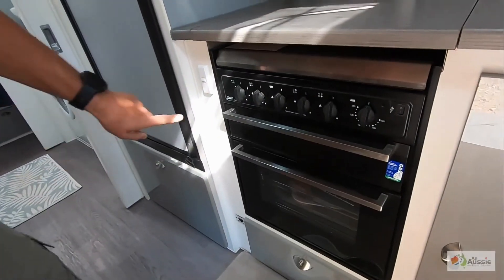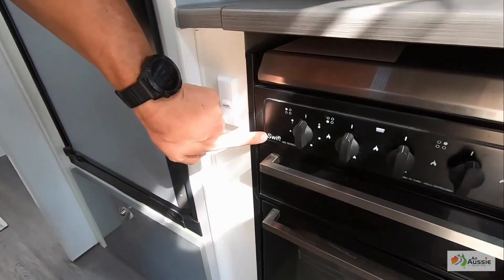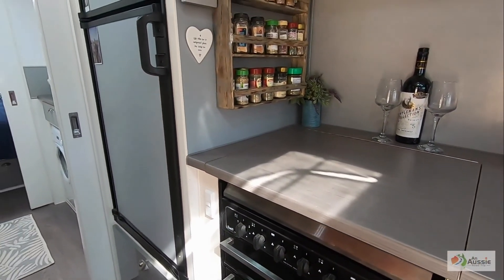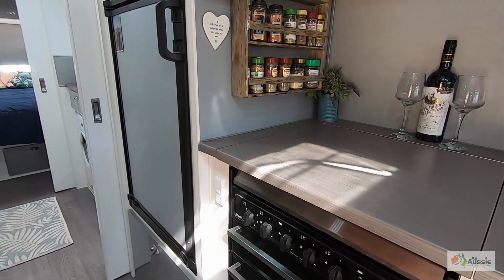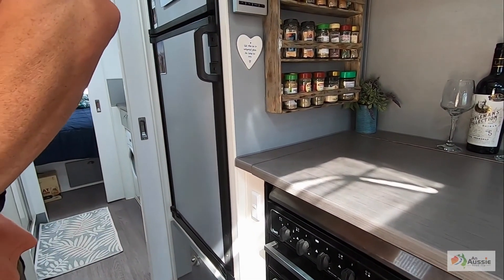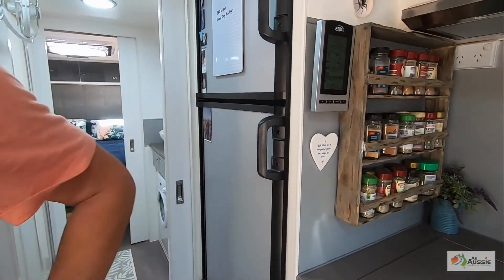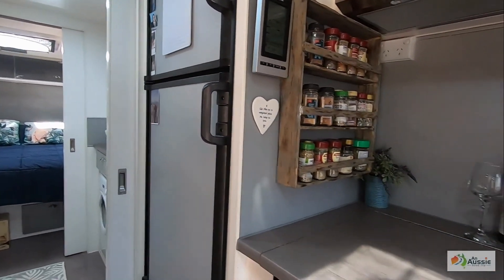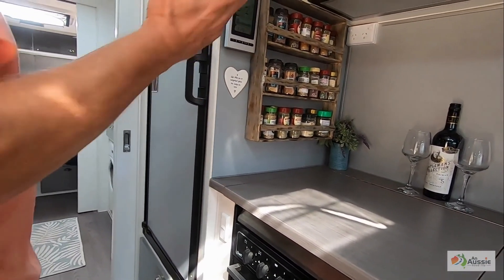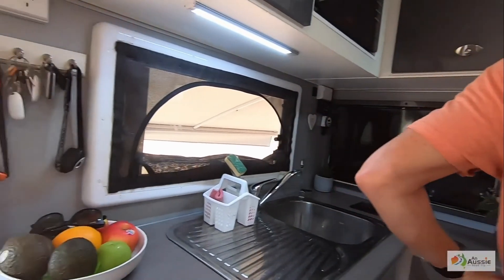We've got the classic Swift 500 cooker but we virtually never use it — we'll only tend to use it if it's super windy outside or chucking it down with rain. Four years and we've never had a problem with it, but we're always barbecuing outside. Love it.